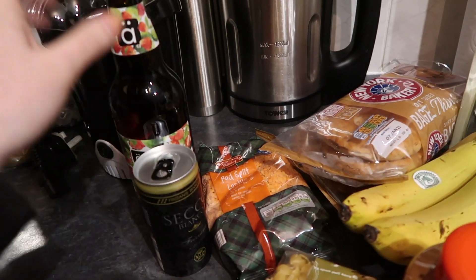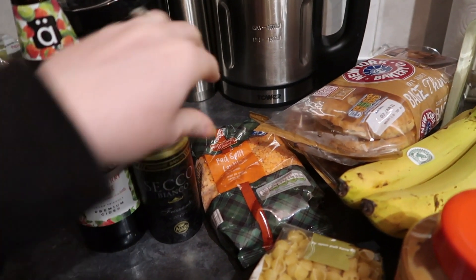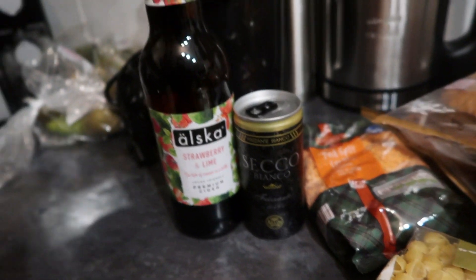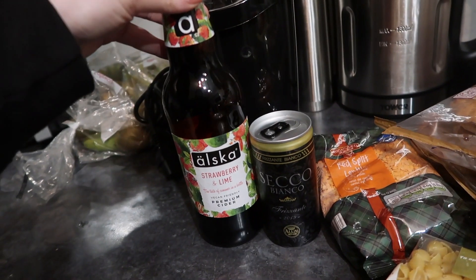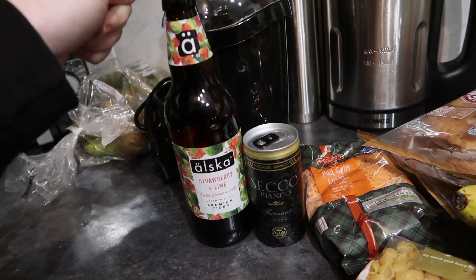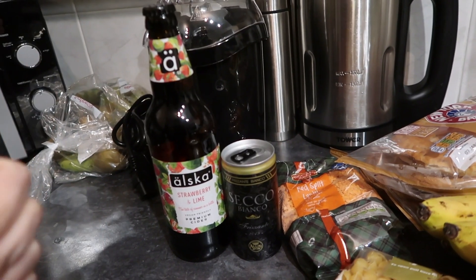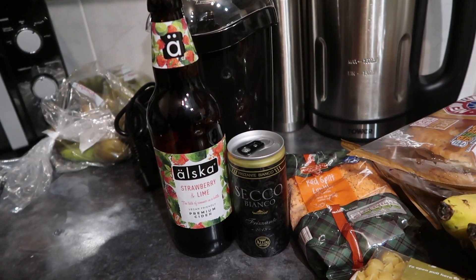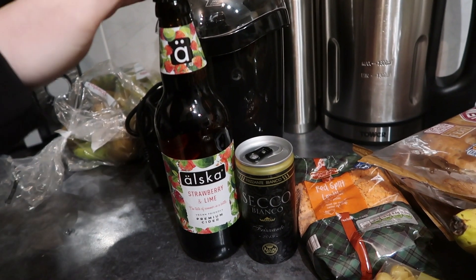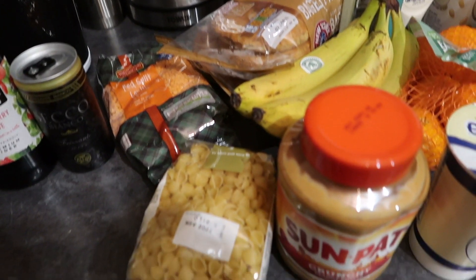The first unhealthy kind of thing is from Aldi — a wee can of Prosecco and also a bottle of strawberry and lime cider. These taste the same as the Kopparberg version but they're vegan and cheaper. I did hear that Kopparberg are bringing out vegan stuff, which is really good because Kopparberg is one of my favourites.